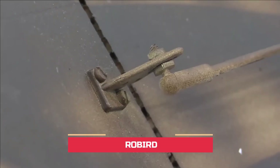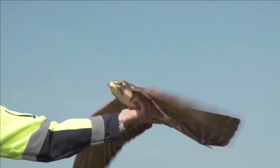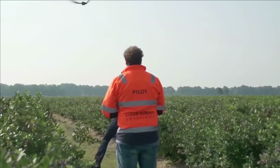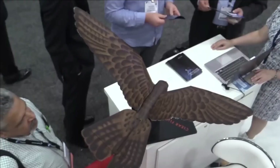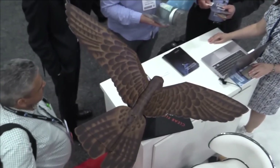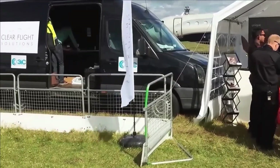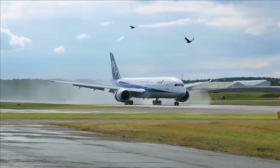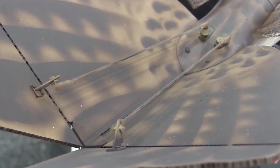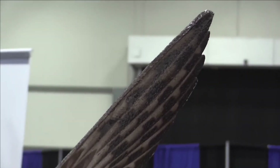Robert. This innovative creation in the field of robotics represents a remarkable fusion of technology and nature-inspired design. Developed by ClearFlight Solutions, a Dutch company specializing in robotic birds, Robert stands out as a cutting-edge solution for bird control in various environments. Unlike traditional methods, Robert mimics the appearance and flight patterns of a predatory bird, effectively deterring nuisance birds from areas such as airports, industrial sites, and agricultural fields. This robotic bird boasts a strikingly realistic appearance, replicating the features of a falcon or eagle, complete with flapping wings and precise maneuvers.